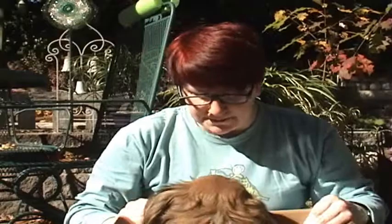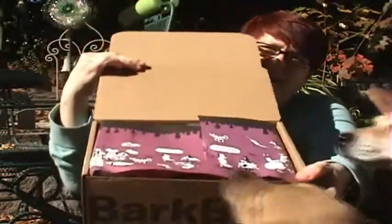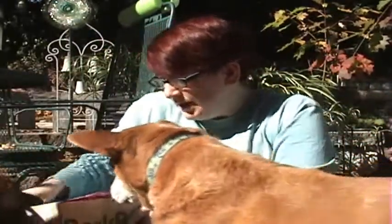Here is our October 2016 BarkBox. I'm going to open this up, and this is what it looks like — looks like colorful tissue paper.